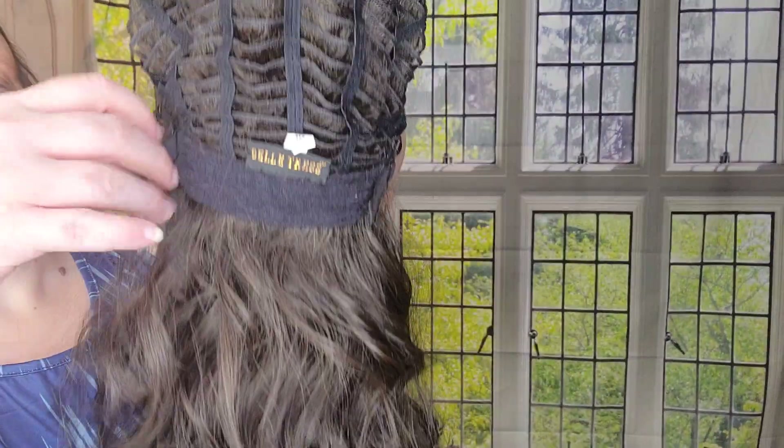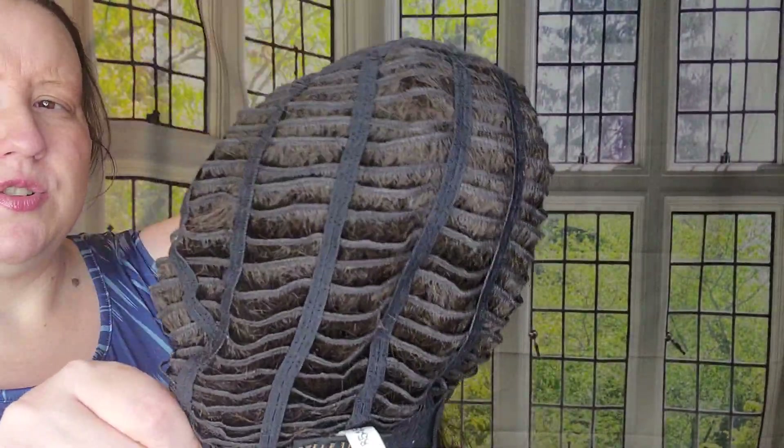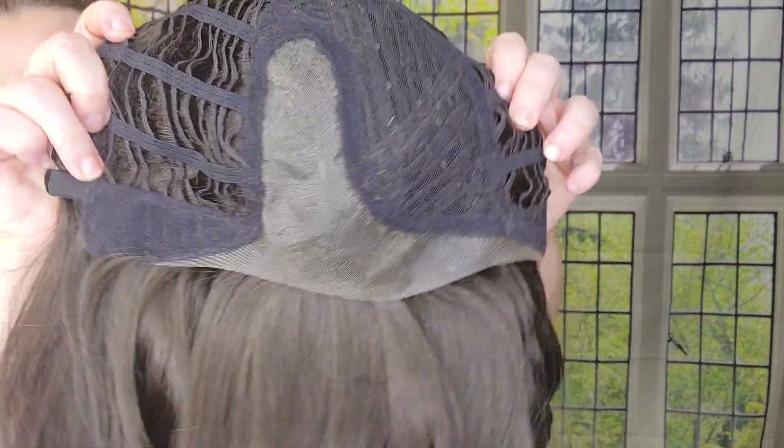This last piece is the Beltruss Nitro 22 in the color Ginger. It has the same strap adjusters, open-wefted sides and back, beautiful soft ear tabs, a left mono part, and a temple-to-temple lace front. This is a beautiful style. I bought this in two other colors — English Toffee and Cappuccino with Cherry — so I'm letting this one go.